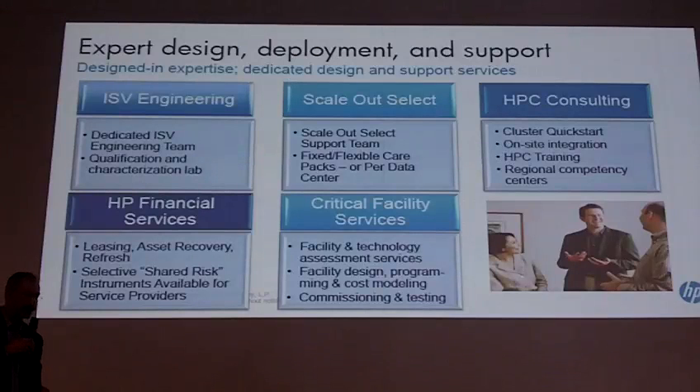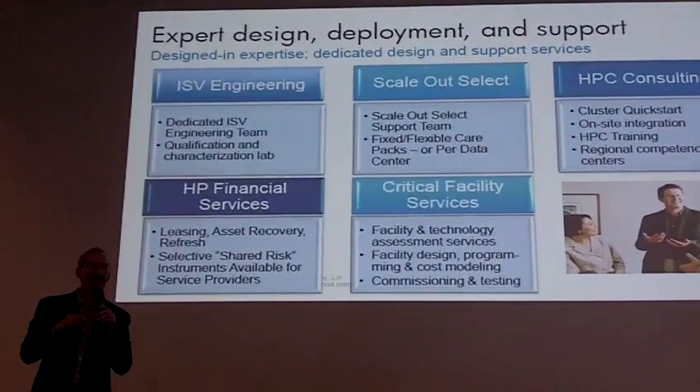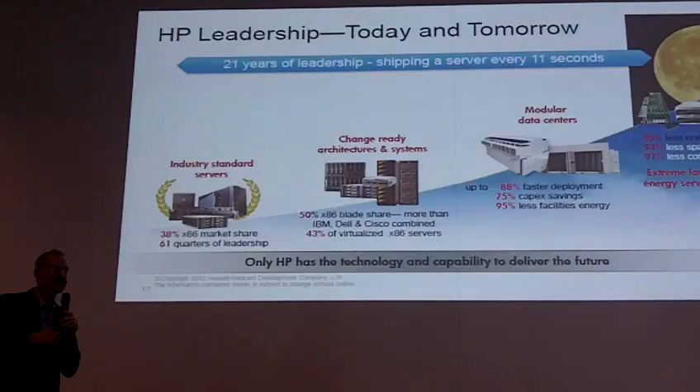We invest a lot not only in engineering our products. We spend a lot of time making sure we provide everything necessary to deliver the complete service around HPC clusters, and that is where we are seen as very successful. We are still market leaders: we deliver 38% of the x86 market for industry-standard servers, we have 50% worldwide market share for Blade systems, and approximately 46% in EMEA — roughly one in every two blades delivered in EMEA is an HP blade.